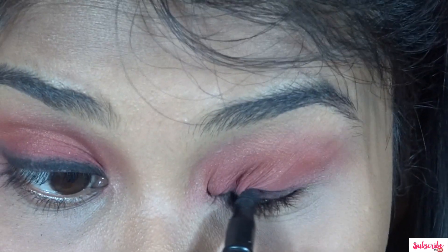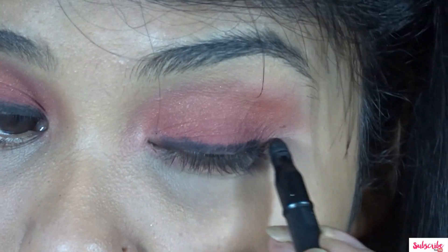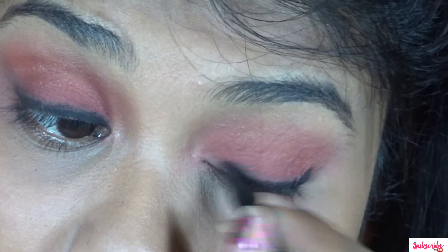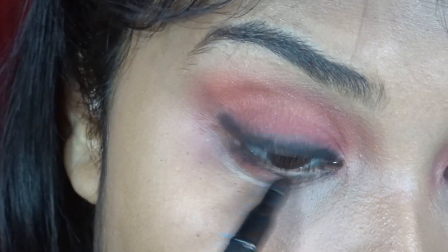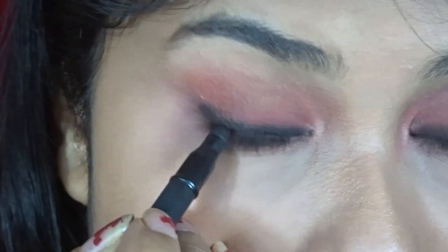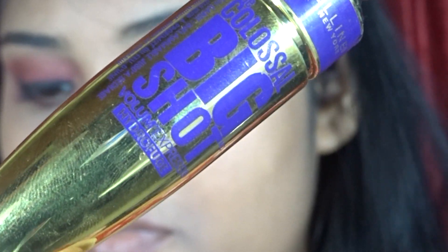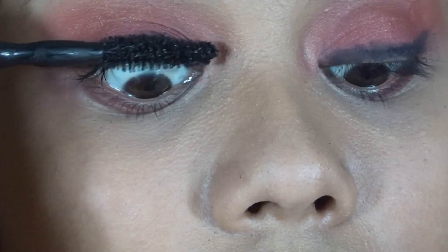Now I am using a smudger. I am using mascara and a smudger and applying it as an eyeliner — it will give a very smokey eyeliner look. With the other eye, I will apply lower lashes and I am going to apply mascara which is from Maybelline.